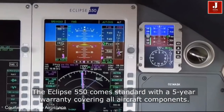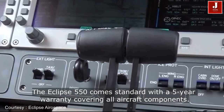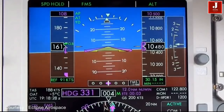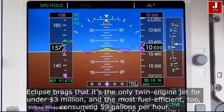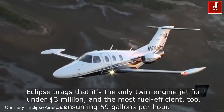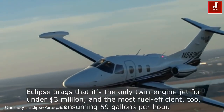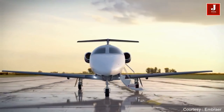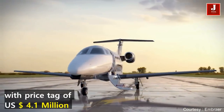The Eclipse 550 offers features and technologies that other light jets can only dream about — features that enhance efficiency in order to lower the cost of ownership. The Embraer Phenom 100 has a price tag of $4.1 million.